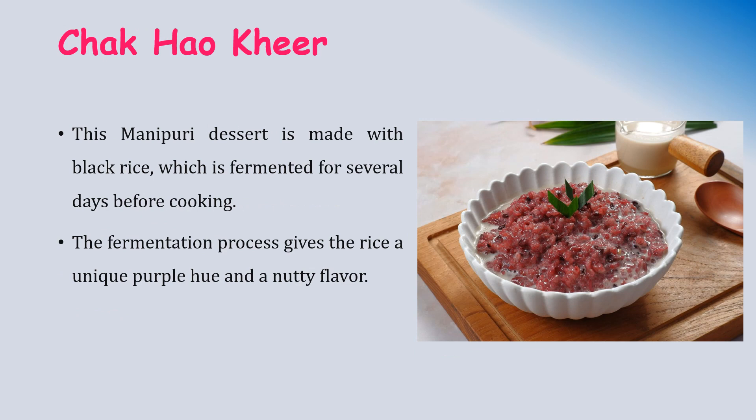Chakokhi is a Manipuri dessert made with black rice which is fermented for several days before cooking. The fermentation process gives the rice a unique purple color and nutty flavor.